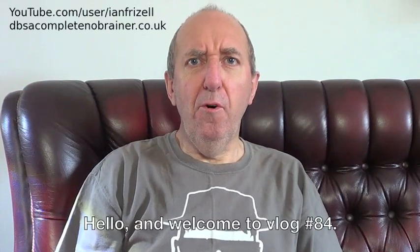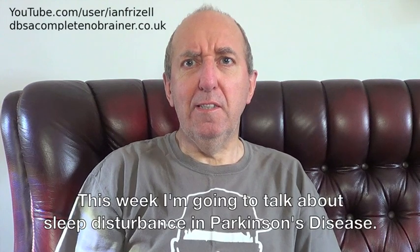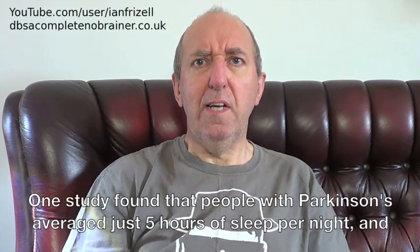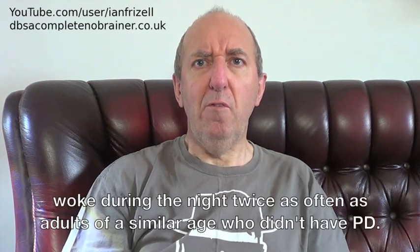Hello and welcome to vlog number 84. This week I'm going to talk about sleep disturbance in Parkinson's disease. Sleep disturbance is a common non-motor symptom of PD. One study found that people with Parkinson's average just 5 hours of sleep per night and wake during the night twice as often as adults of a similar age who didn't have PD.